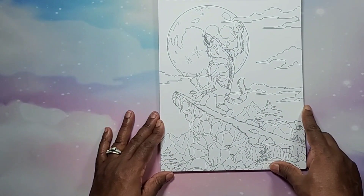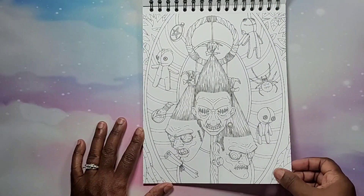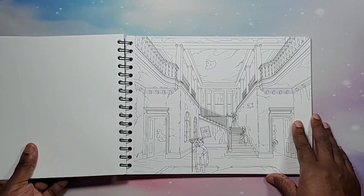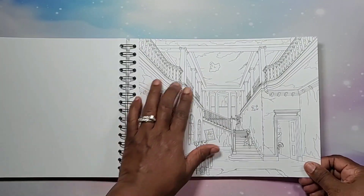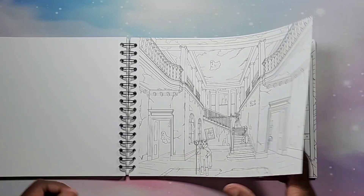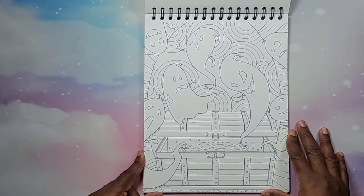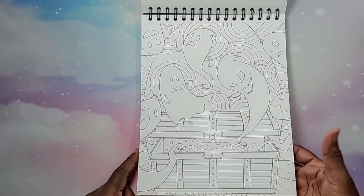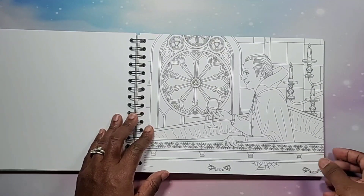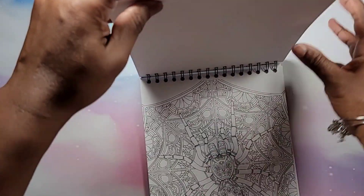We have a werewolf page — that one creeped me out just looking at it. Here's a pretty intricate page where kids are inside what looks like a haunted castle, looking all around. I like how they try to make a story scene with some of them. There's a ghost page. As you can see you get a variety of landscape and portrait pages.